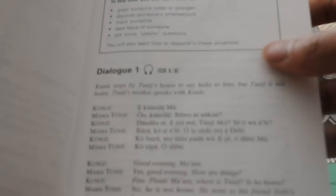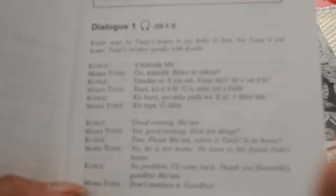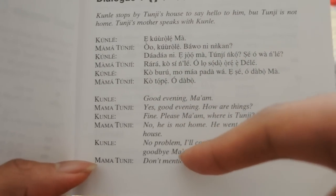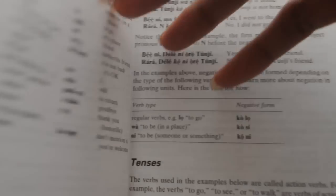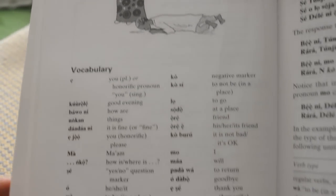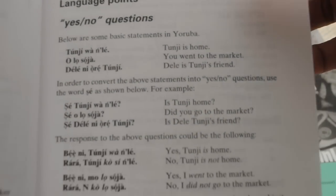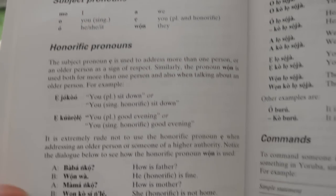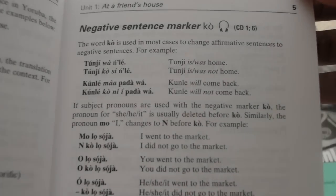Let me show you what you have here. Basically, this is the first chapter. You have your dialogue here — this is the Yoruba and this is the English. And then you have the vocabulary section. Then some language points on this side — they show examples, which is very important. And then they get into grammar: subject pronouns, honorific forms. This is a really good course and I will highly recommend it to anyone interested in learning Yoruba.